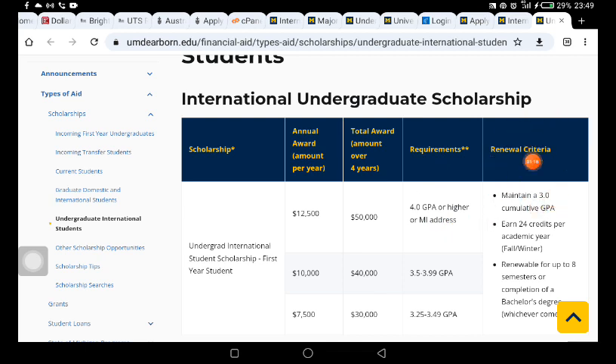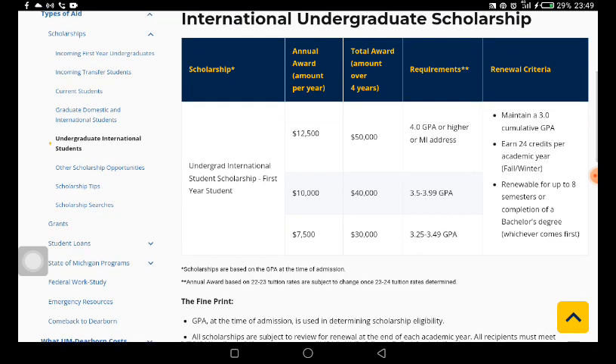Before you start your application, you need to understand what you are stepping into. The requirements and renewal criteria are listed in this table. If you are getting funding for one year — tuition or other expenses — what you are going to be getting is just $12,500. It says 'Undergrad International Student Scholarship, First Year Student,' so that is for students just looking to start studying at this school.